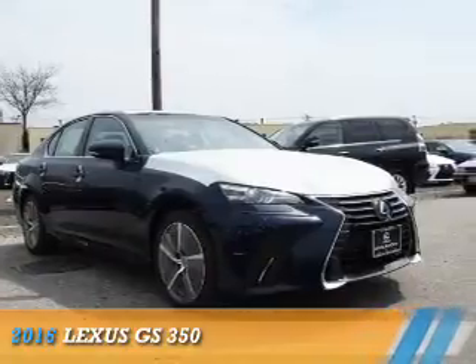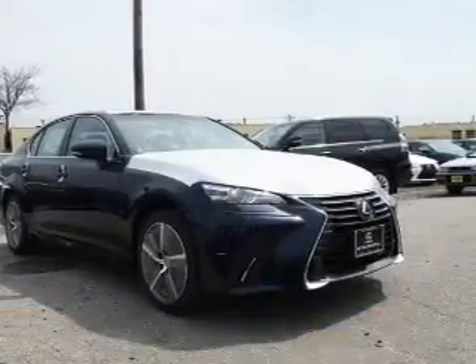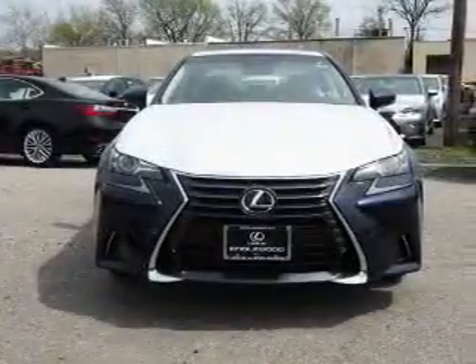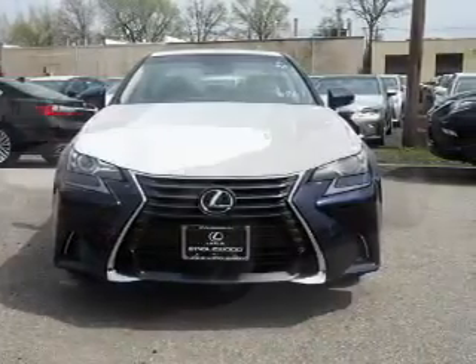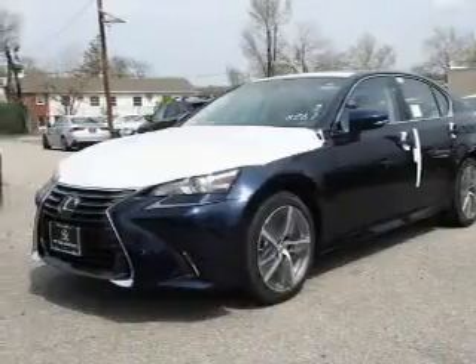Presenting the 2016 Lexus GS350. It's powered by all-wheel drive, a 3.5-liter, six-cylinder engine, and a six-speed automatic transmission.